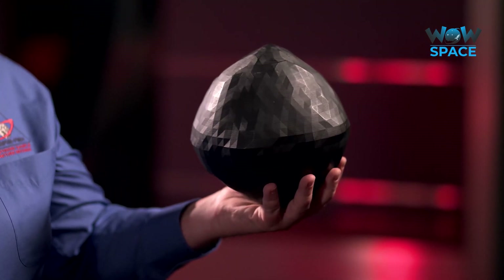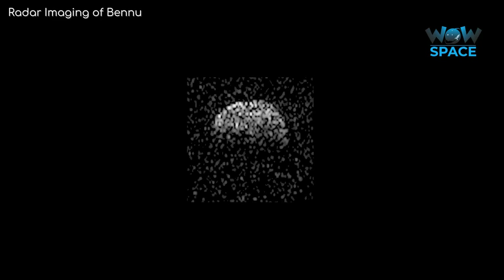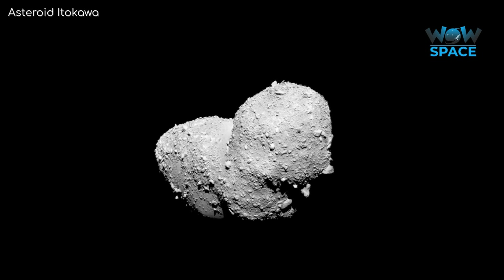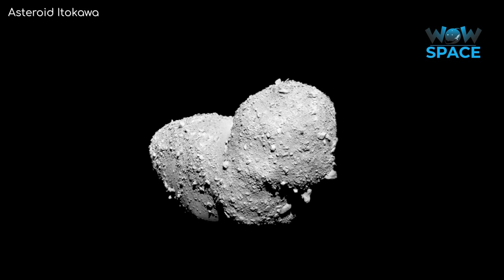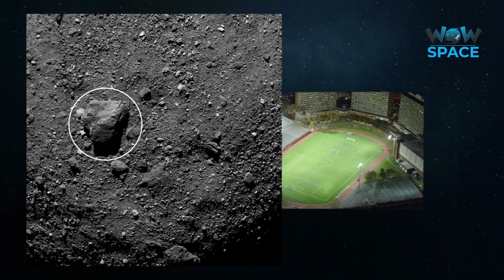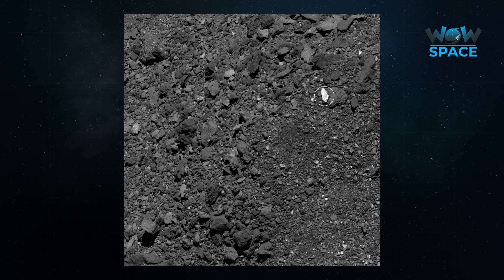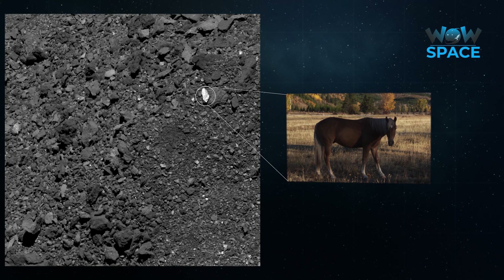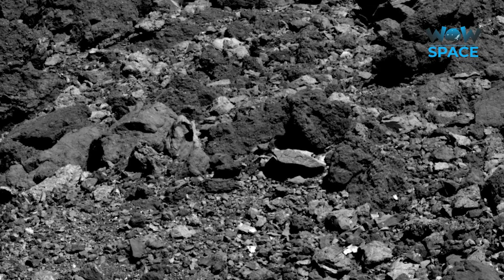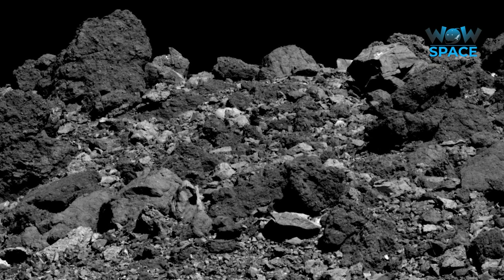Scientists had a rough idea of what Bennu looked like before OSIRIS-REx even arrived thanks to radar imaging from ground-based telescopes. However, what they didn't expect is just how much the surface is covered with large boulders. Many asteroids have been described as rubble piles in the past, but I don't think anyone was expecting it at this scale. Just to give you a sense of scale, the largest boulder on the surface is 20m high and about the size of a football field. Other boulders you see here are about the size of a horse. This makes picking a landing site a little tricky, when ideally you are looking for a patch roughly 25m in diameter containing particles no bigger than a centimetre, so your sample collector can retrieve a sample safely.